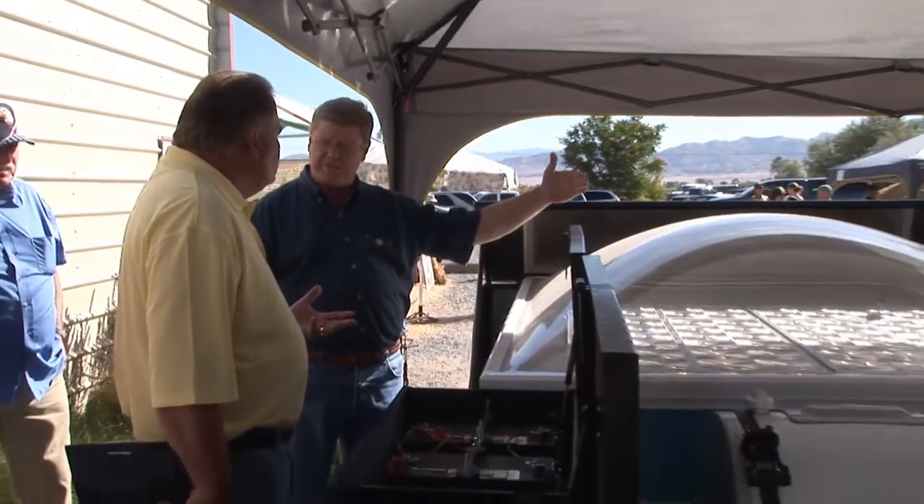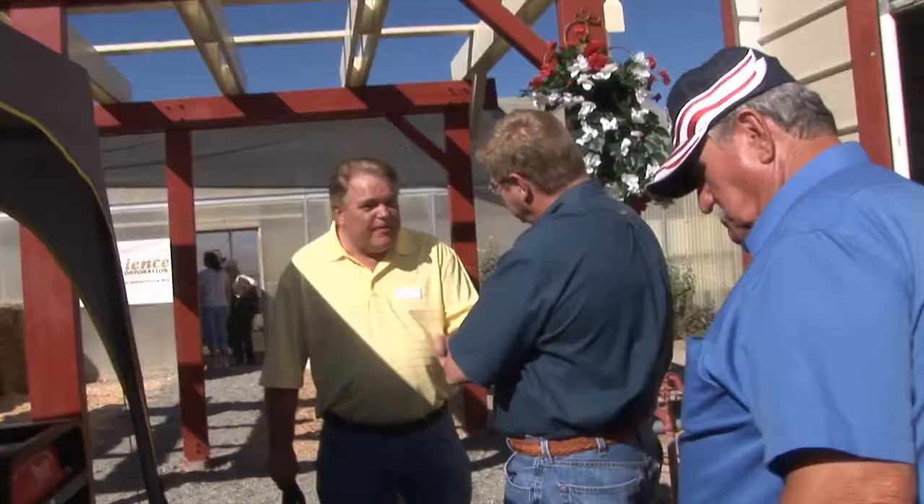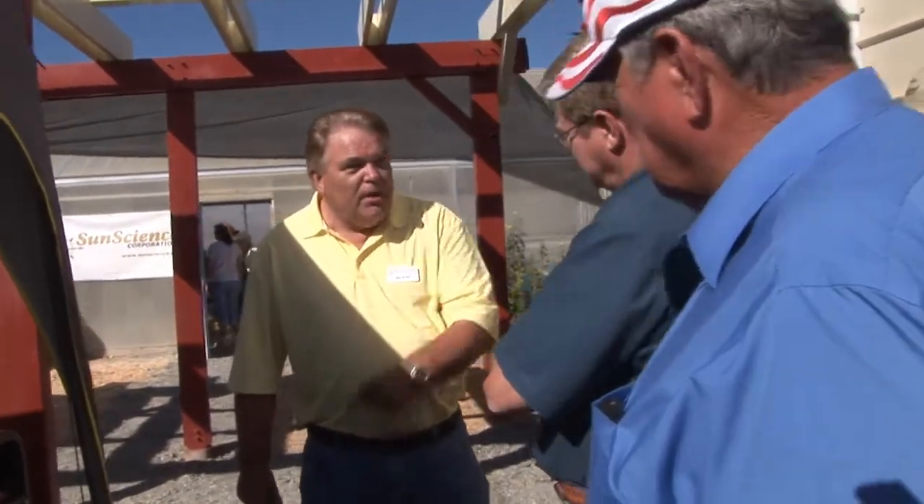Many solar companies in the news lately have been recipients of government grants or loans. SunScience, however, is totally privately funded, and this is their intention going forward. This will create lots of jobs — more importantly, the subject of jobs is paramount on everyone's mind from the governor on down.